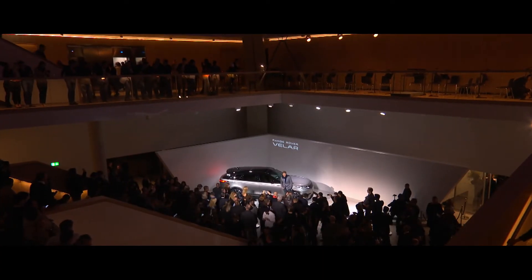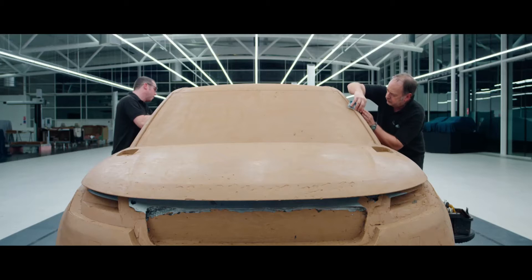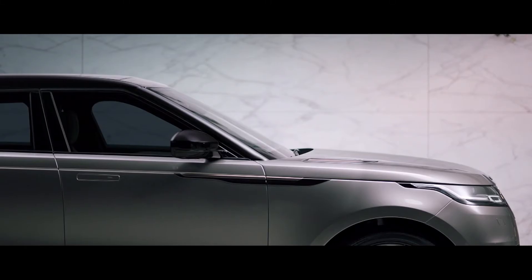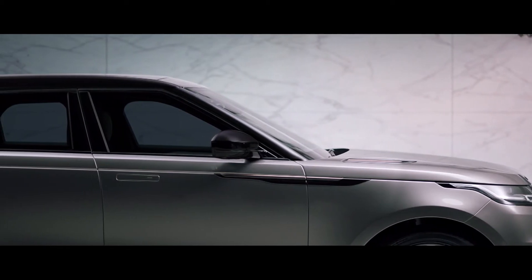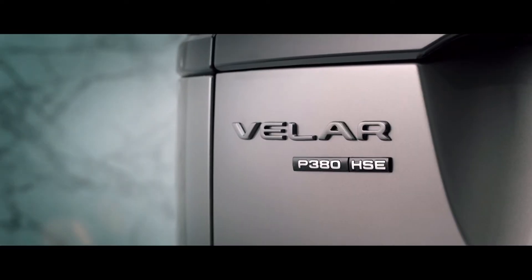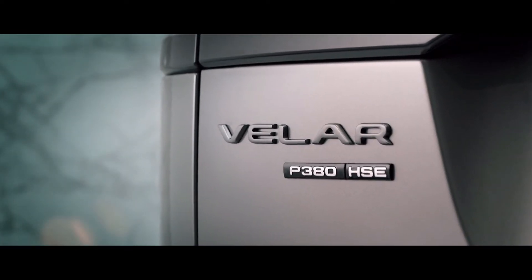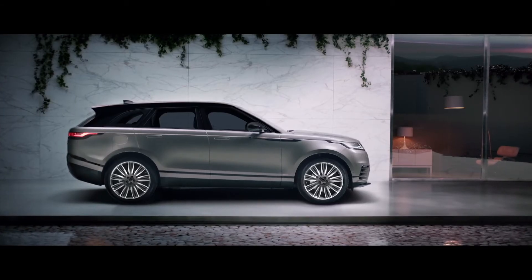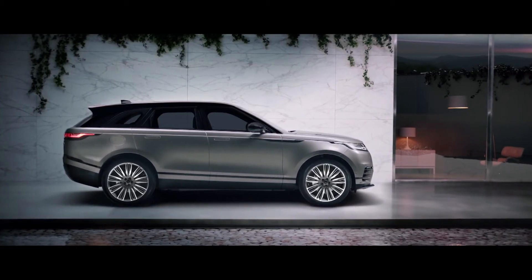The new Range Rover Velar — it's moving the game on from a design perspective. While Velar is clearly about its design excellence, it's right at its very core, so too is its engineering integrity. Velar comes with an abundance of technical innovations and design enabling technologies. Ultimately, what the customer will get is a vehicle that's incredibly modern and cutting edge in terms of its technologies.